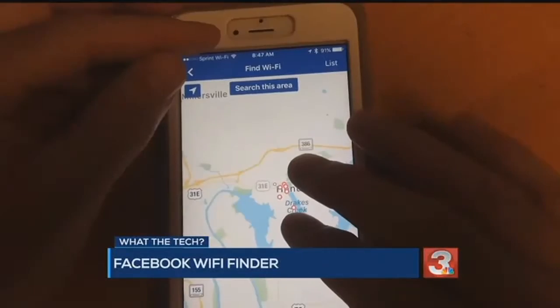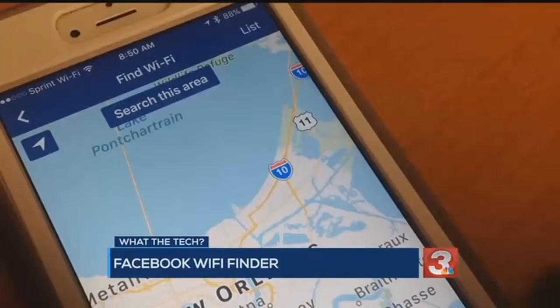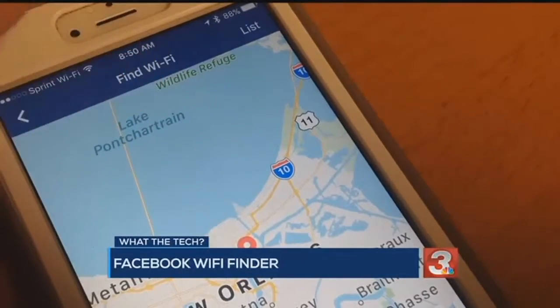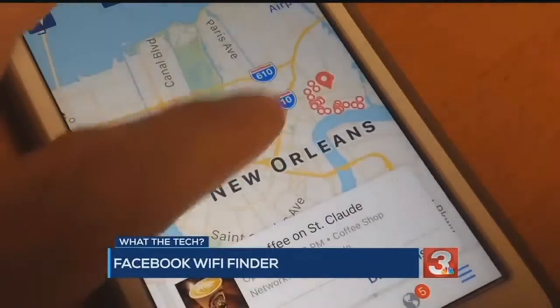You can also adjust the map to another area you're going to be visiting — select that area and then tap Search. This feature is only available on the Facebook app, not the Facebook website. And remember, it's always a good idea to go in and talk to an employee and ask them for the name of their Wi-Fi network along with the password.